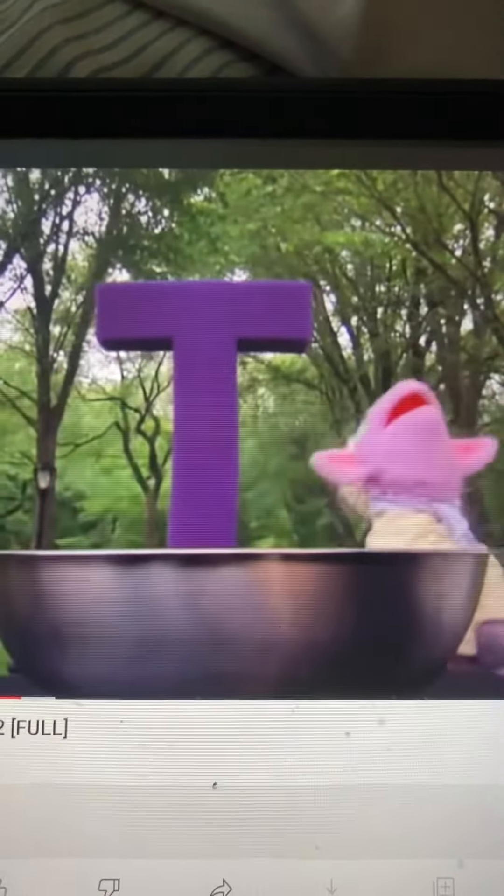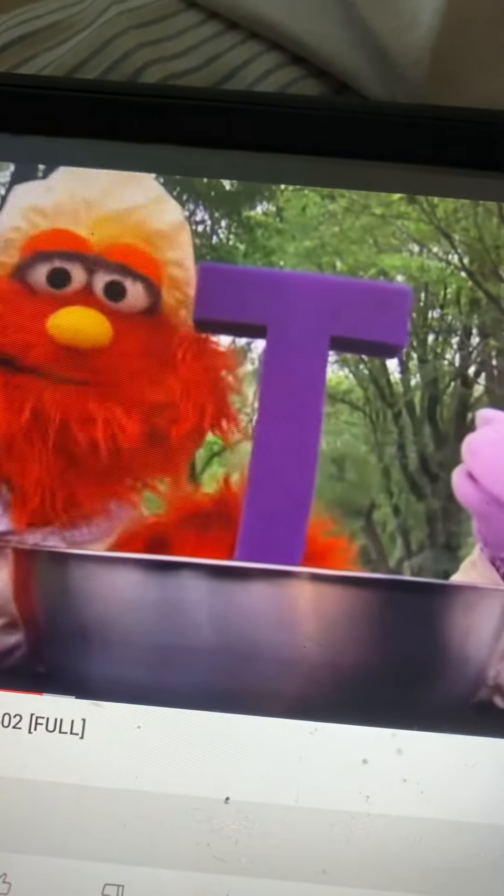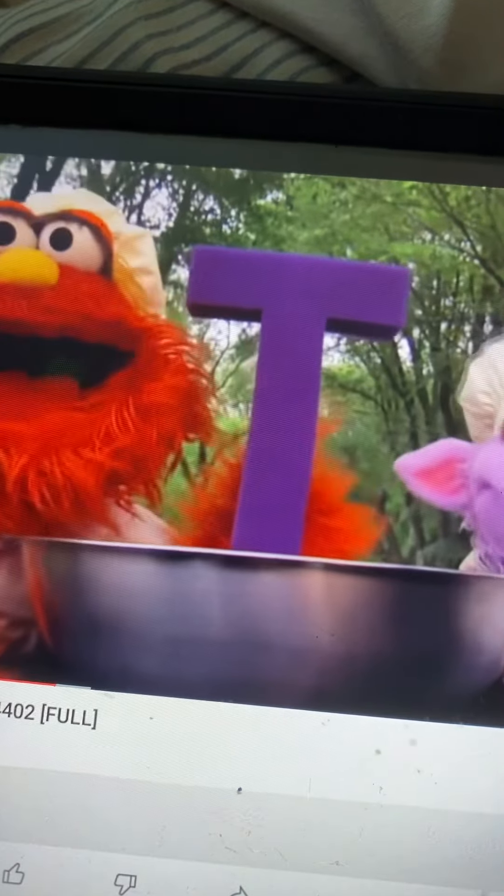Whoa! The letter T! Terrific. Now let's see more on the letter T. Woof, woof. Thank you.